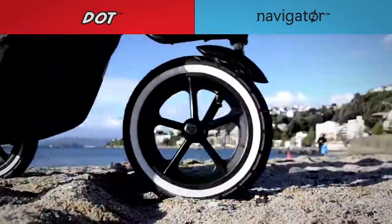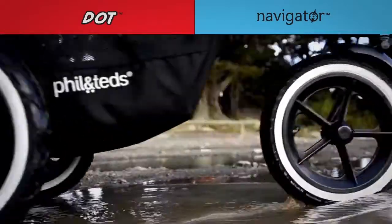Airfield tyres give the smoothest, most comfortable ride on all terrains, in the city and beyond.